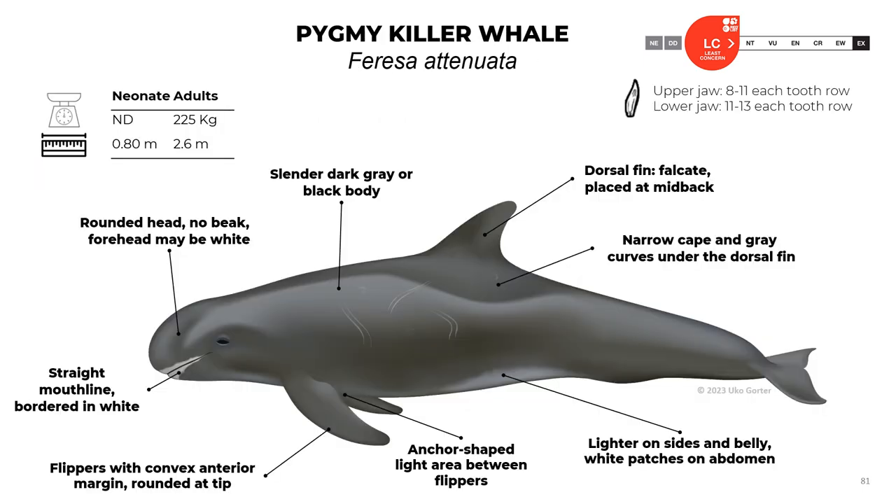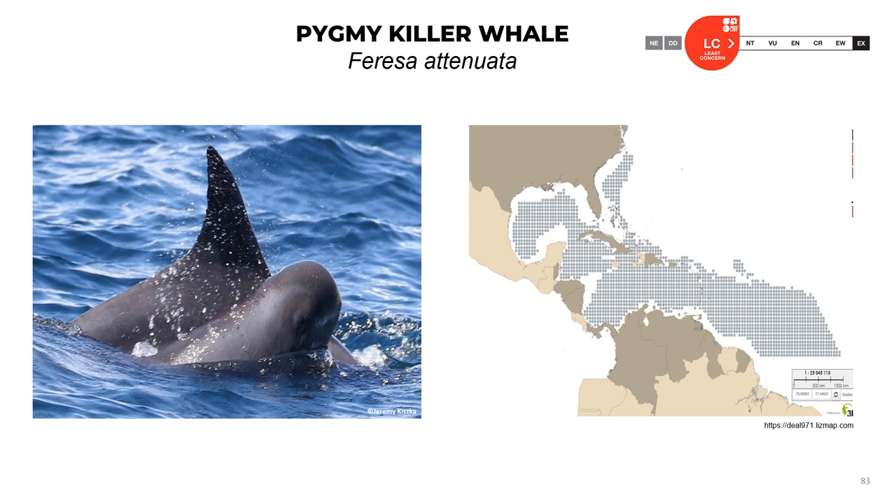Pygmy killer whale, Feresa attenuata: neonates are about 0.8 meters; adults reach 2.6 meters and 225 kilograms. The upper jaw has 8 to 11 teeth in each row, and the lower jaw has 11 to 13 teeth in each row. They have a rounded, not large head, and the forehead may be wide. They have a straight mouth line with white bordering, flippers with convex anterior margin rounded at the tip, and an anchor-shaped light area between flippers. The body is slender, dark gray or black, lighter on sides and belly with white patches on the abdomen. They have a narrow cape and gray curves under the dorsal fin. The dorsal fin is falcate, placed at mid-back. The official classification is least concern.